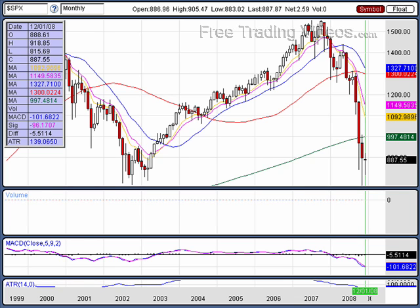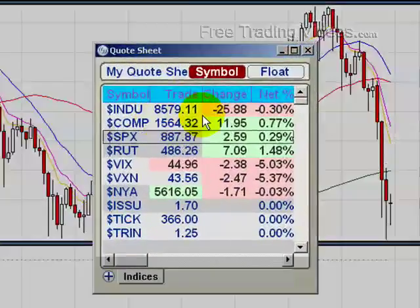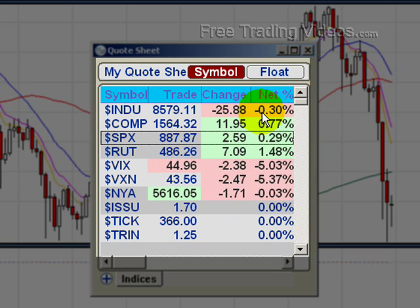Hello, traders. Welcome to FreeTradingVideo.com's Weekend Edition. The Dow down just a fraction, the NASDAQ, S&P, and Russell's up a fraction, with the Russell's leading the group.